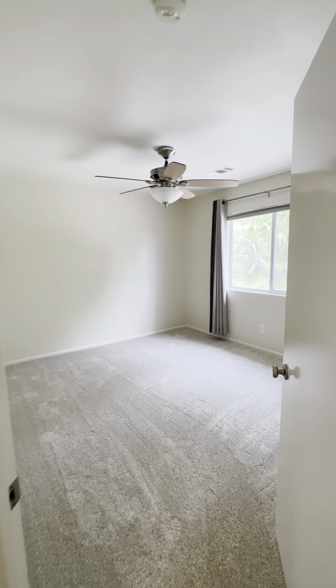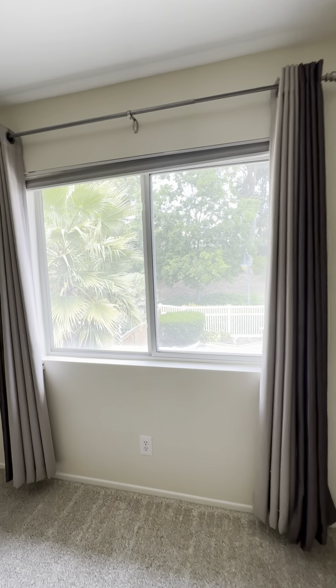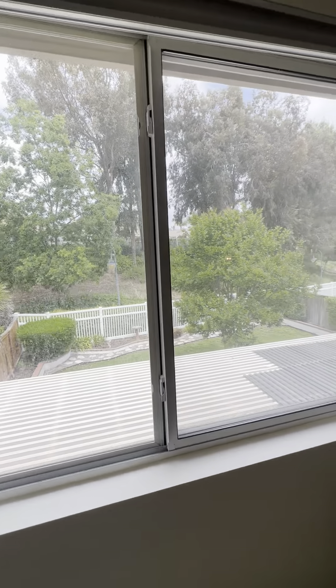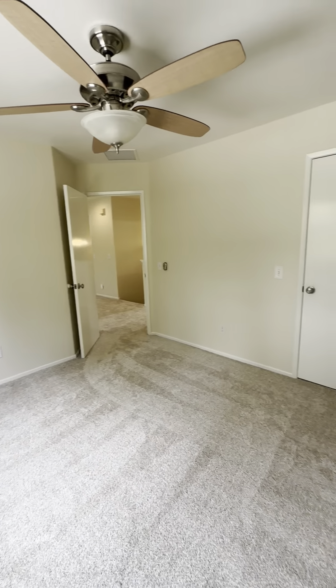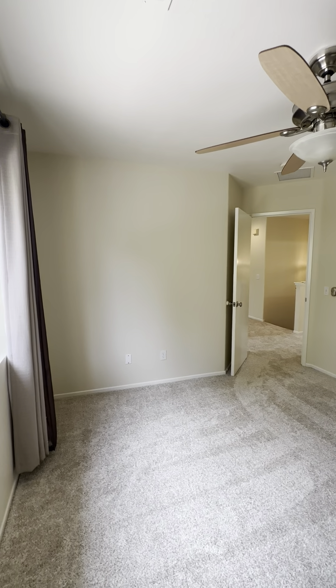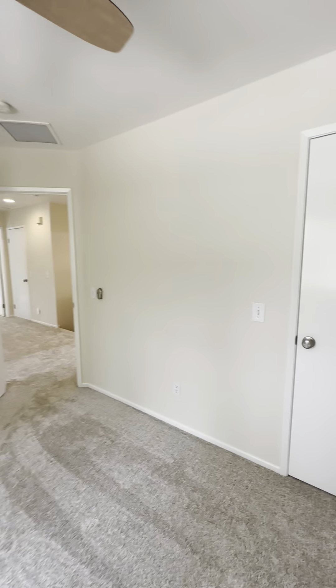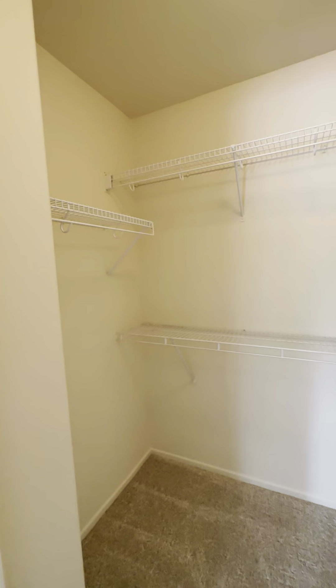This bedroom overlooks the backyard space, and you could easily fit a queen bed in here. Let's check out the closet space — it's a nice big walk-in closet.